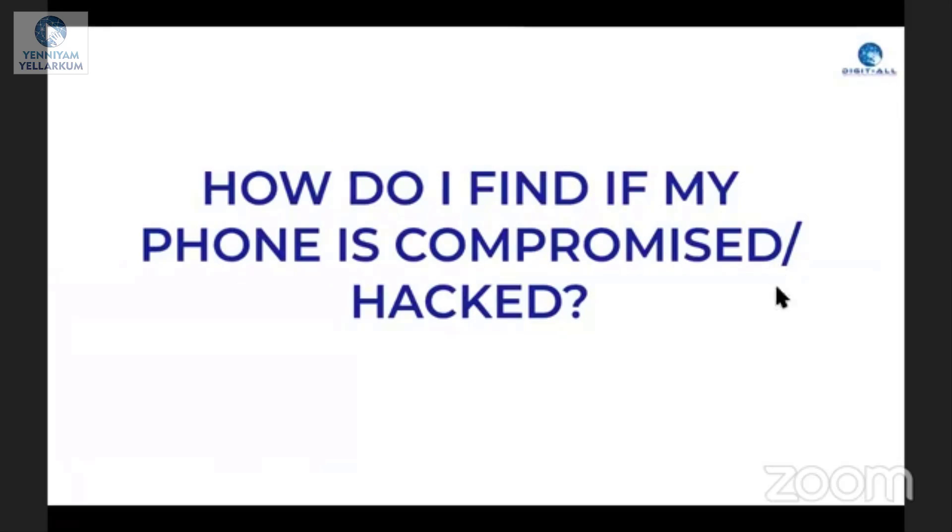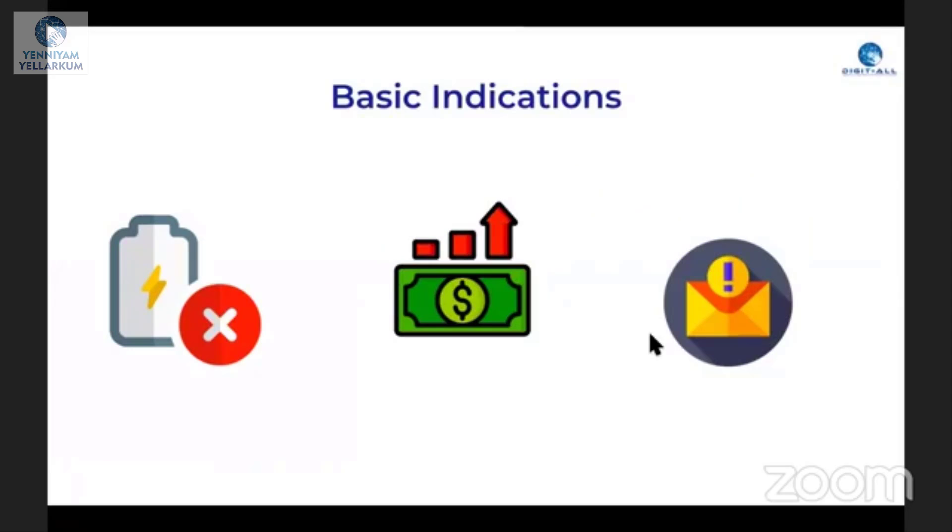How do I find if my phone is compromised or hacked? I have installed an app, but I don't know if my phone is being used normally. There are three methods. If you look at your phone, you have 80% green battery.